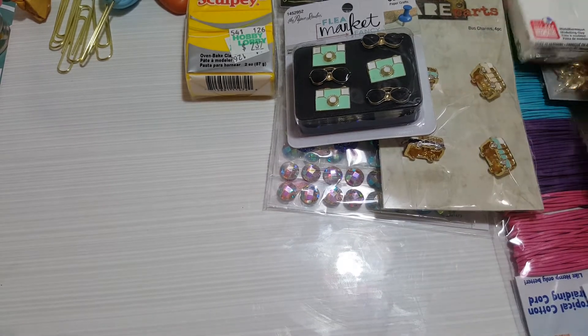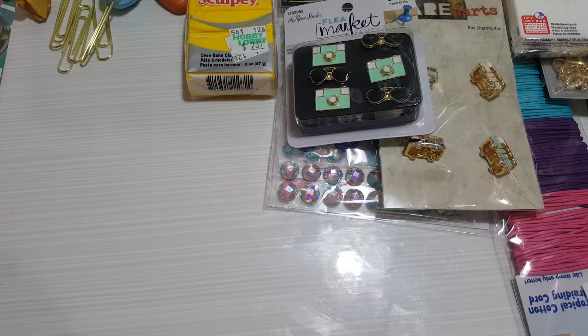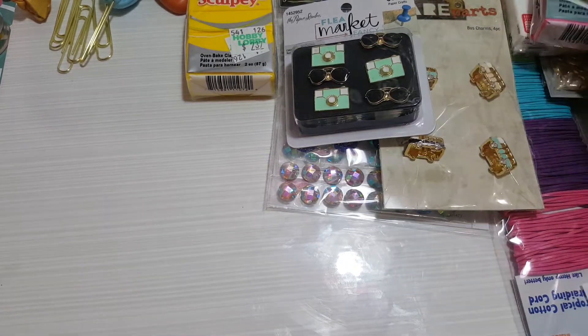I got some white clay because I need it, and another pink clay because I use it a lot.